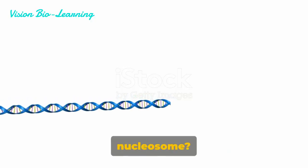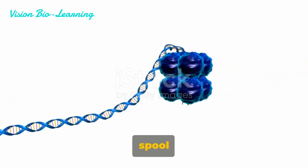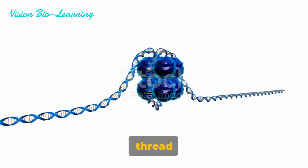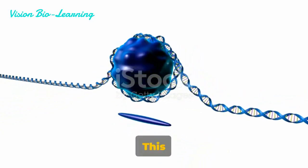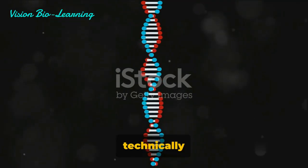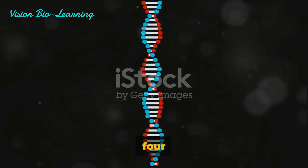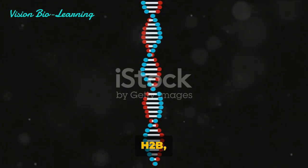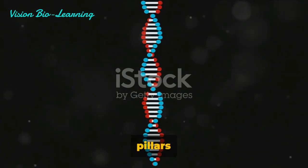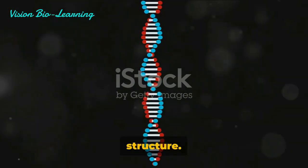So, what is a nucleosome? Picture a spool of thread, where the spool is made up of a collection of proteins called histones, and the thread is the DNA. This spool of proteins, or the histone octamer core as it's technically known, is assembled from four different types of histones — H2A, H2B, H3, and H4. These can be thought of as the pillars that give the spool its structure.